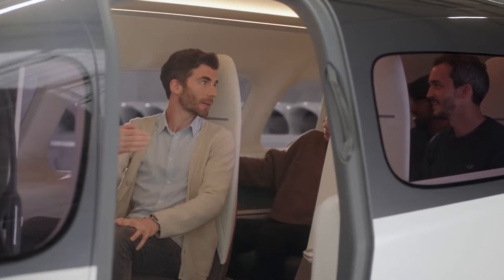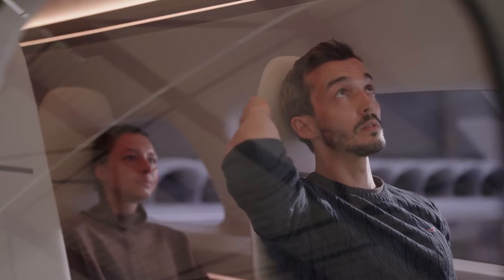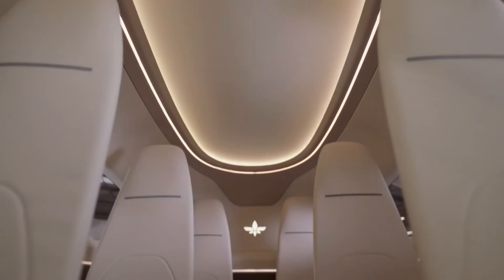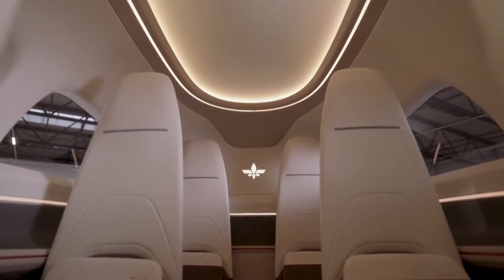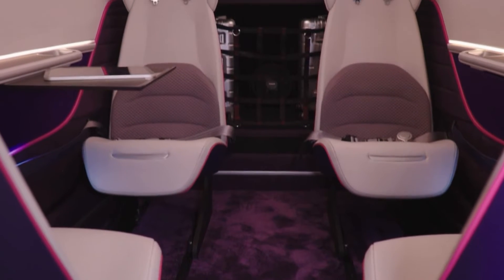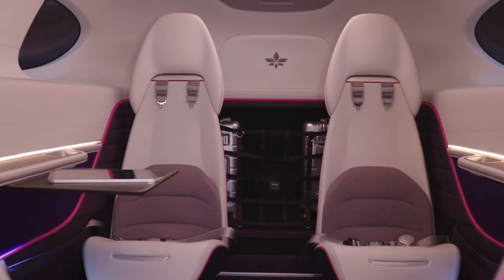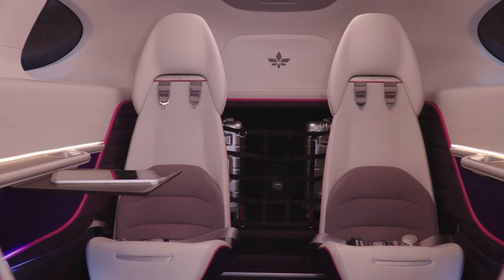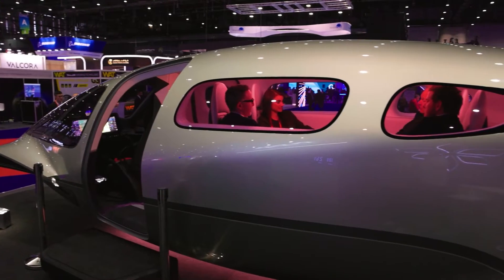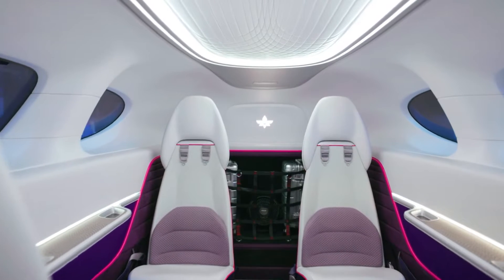The high ceiling further amplifies this feeling of roominess, making the cabin feel more like a luxurious private jet than a compact eVTOL aircraft. The Pioneer edition of the Lilium Jet takes customization to the next level. Passengers have the freedom to tailor the cabin's aesthetics to their liking, from the colors and fabrics of the seats to the ambient lighting. The seating arrangement was crafted in partnership with Explicite, a French seat manufacturer, and the seats are plush and luxurious, emanating a sense of opulence.